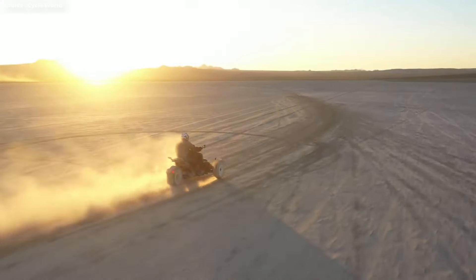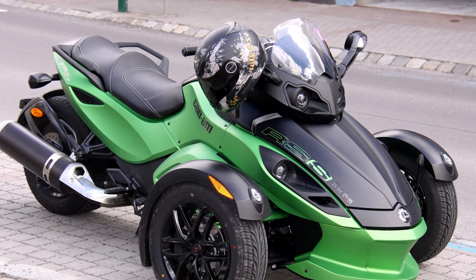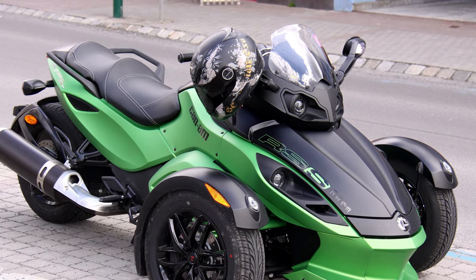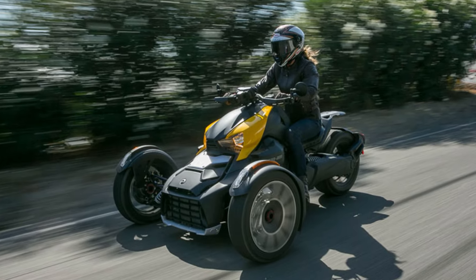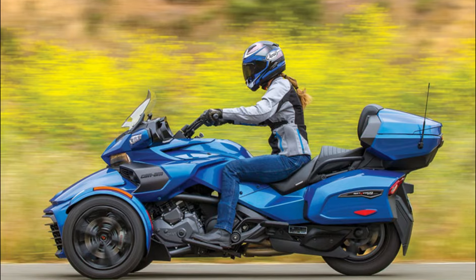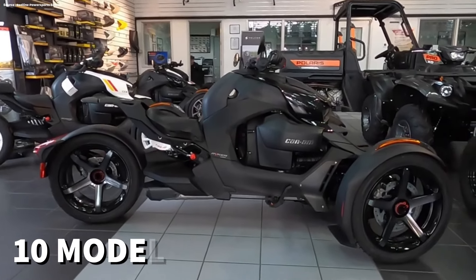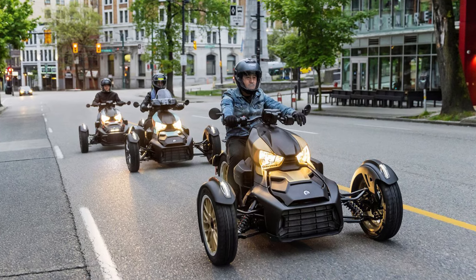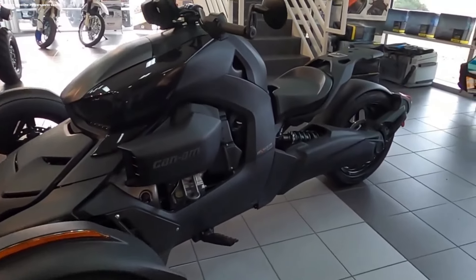I'd like to think I've grown not only older, but a little wiser since then. While that last part is debatable, the Spider has certainly come a long way since my first ride. What started out as a single model introduced in 2007, the Spider RS Roadster, has evolved into three model families: the playful Can-Am Riker, the cruiser-like Spider F3, and the touring-ready Spider RT, with a total of 10 models between them, all sharing what parent company BRP calls Y architecture, with two wheels in front and one in the back.